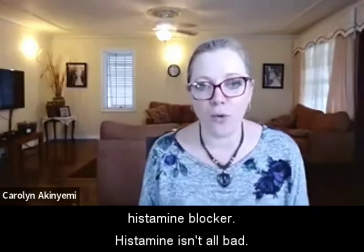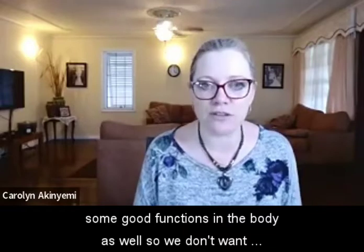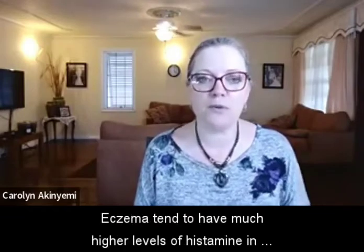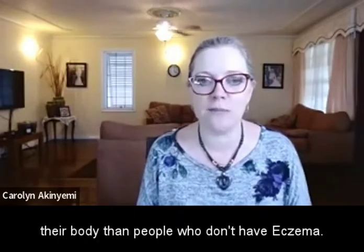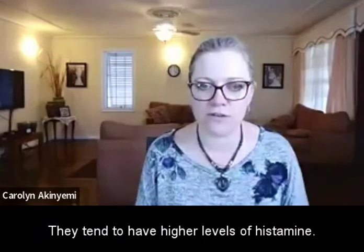Histamine isn't all bad. I know we don't like having allergic reactions, but it does have some good functions in the body as well, so we don't want to get rid of histamine — what we need to do is regulate it. People who are suffering from eczema tend to have much higher levels of histamine in their body than people who don't have eczema, and this is the same for people who have a lot of allergies.